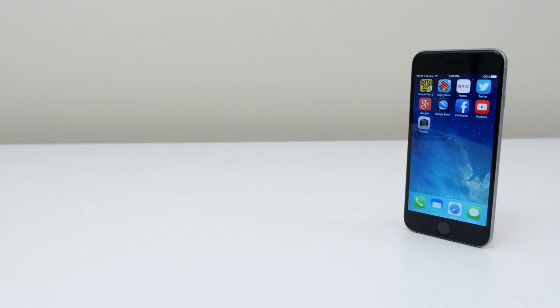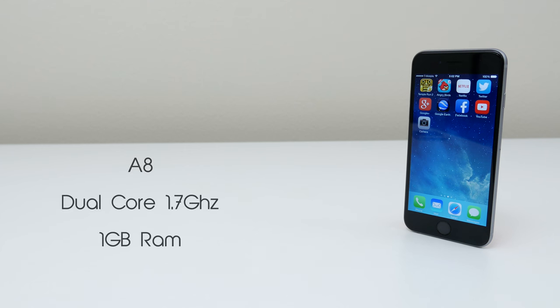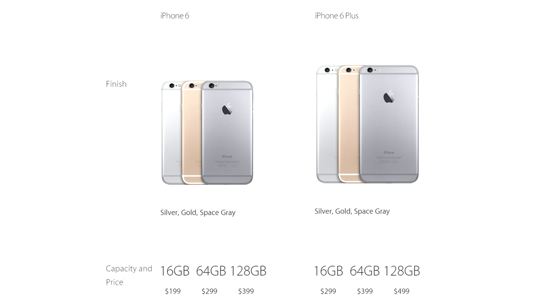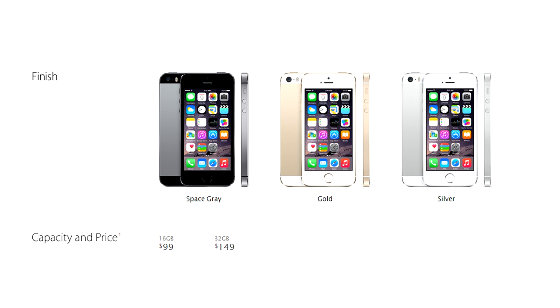The iPhone 6 has an A8 chip running on a dual-core 1.7GHz processor with 1GB of RAM. The iPhone 5S has an A7 chip running on a dual-core 1.3GHz processor, also with 1GB of RAM. You can pick up the iPhone 6 in either space gray, white or gold, available in 16, 64 or 128GB of storage. The iPhone 5S is available in 16, 32 and 64GB with the same color options.